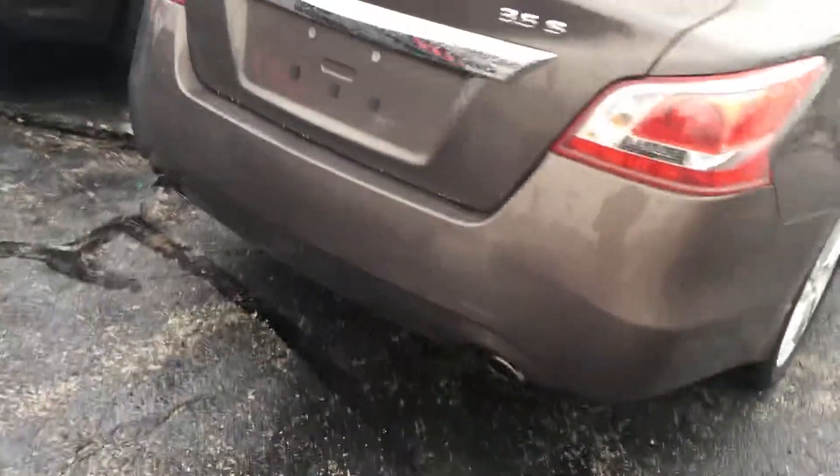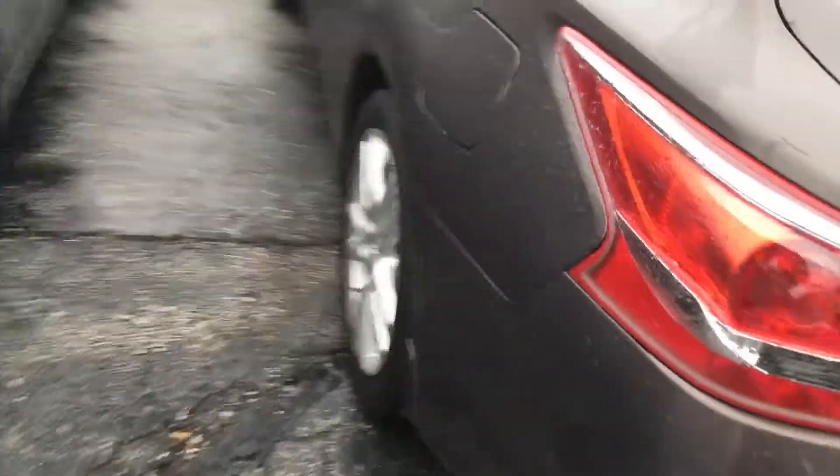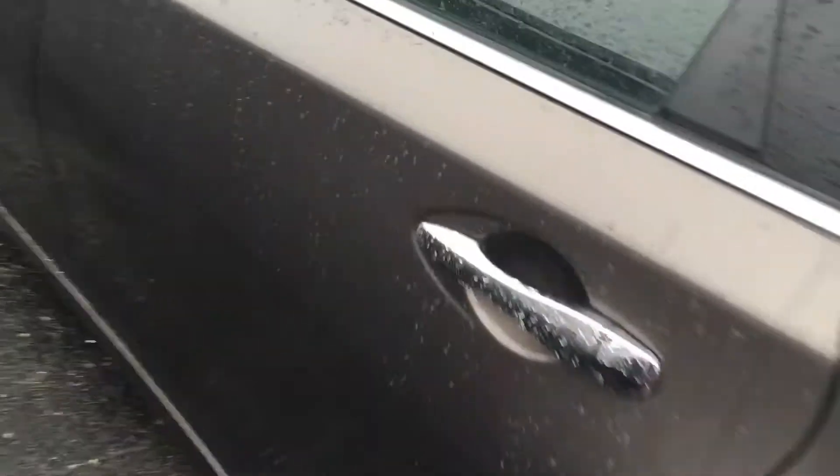It's got about 44,791 miles on it. It's java metallic in color. The interior is charcoal. It's got about 18 inch wheels. Let's take a look at the interior really quick.